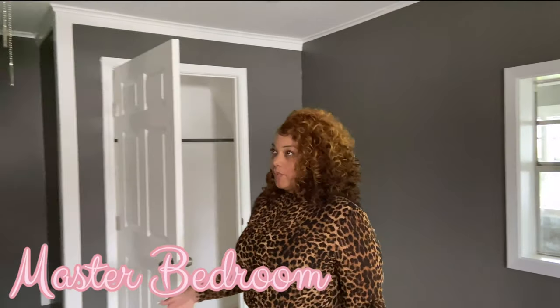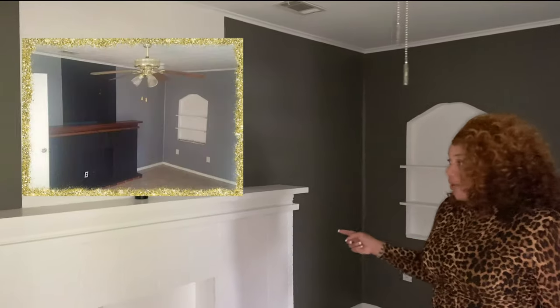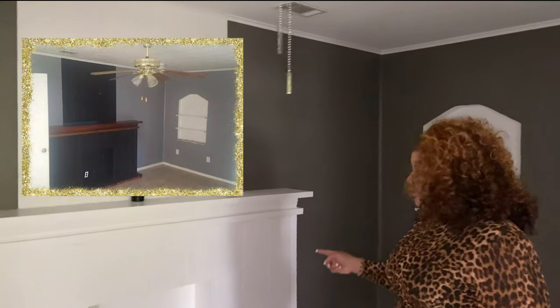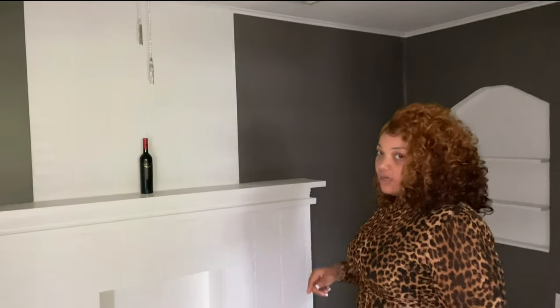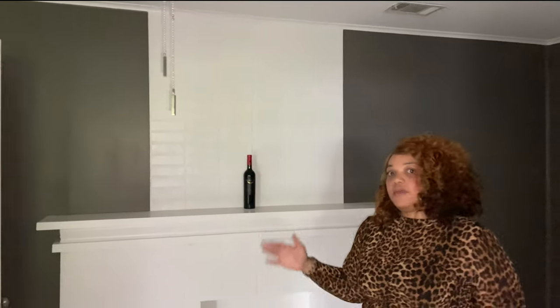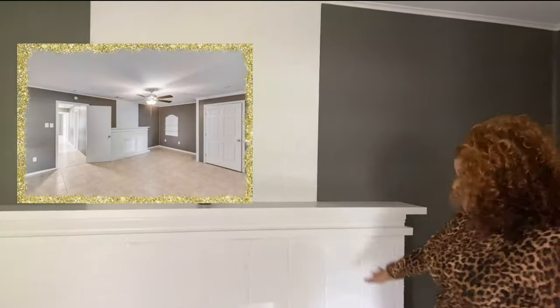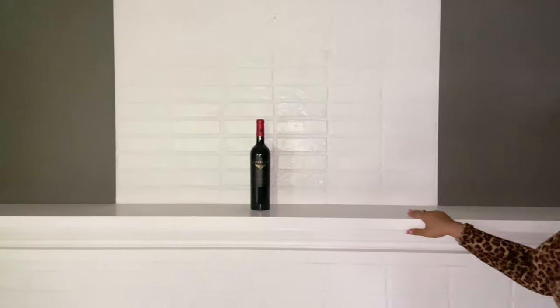We're standing in what I would consider the master bedroom. There's a faux fireplace, which I think is really cute. We were originally going to rip this out, but you have to pick your battles. It was just best to leave it, paint it, and I'm glad we did. I feel it was a good touch to the room.